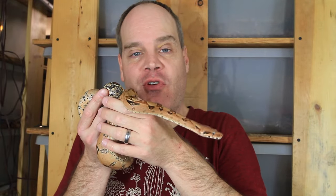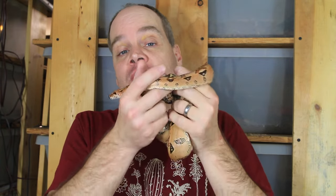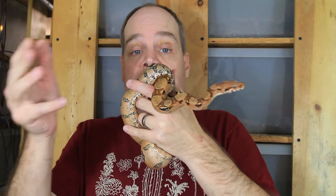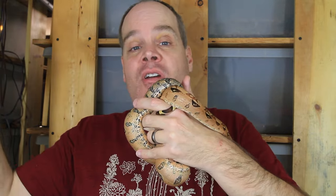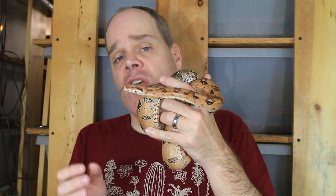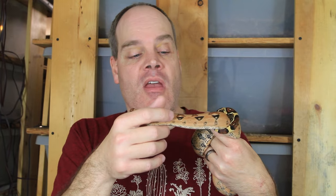Hey guys, Brian from Brian Boas here. One of my favorite aspects of breeding boas are the holdbacks, and it's always great to select which animals you want to keep from your litter that you're going to grow up to represent the next generation of your breeding projects. Today I want to share some of the beautiful holdbacks I've been growing up the last few years.